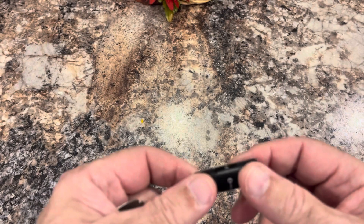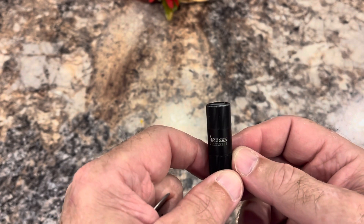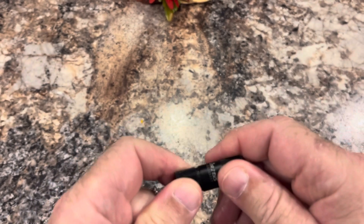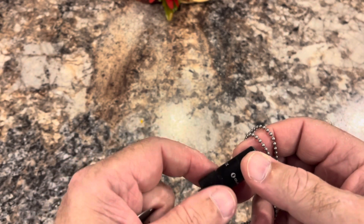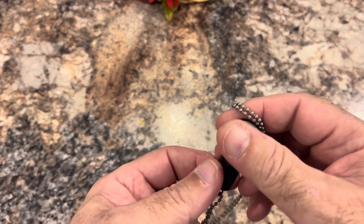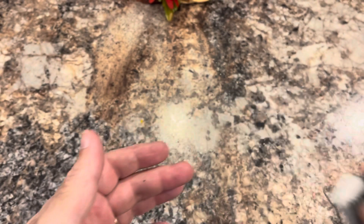This is a tiny flashlight — an Olight, I think it's the I1R2 EOS. I like this flashlight: it weighs next to nothing, it's recharged by mini USB, and it's pretty bright — you can crank it up to high and it's very bright. I wear it around my neck. I don't carry it all the time — mainly if I'm leaving my neighborhood or going into a neighboring county or further. But I've used this flashlight quite a few times, so it's a worthwhile thing to have.